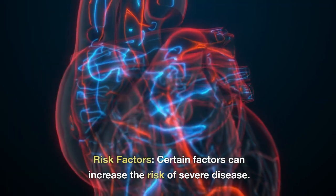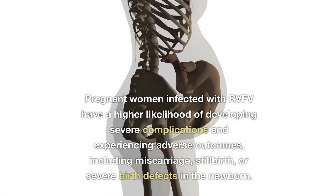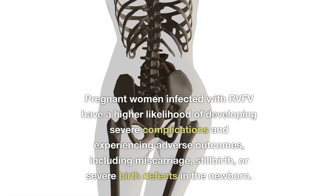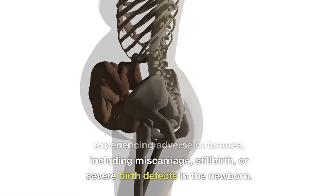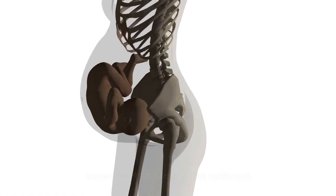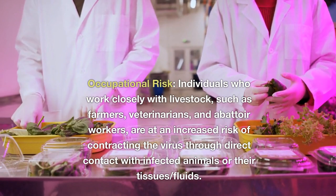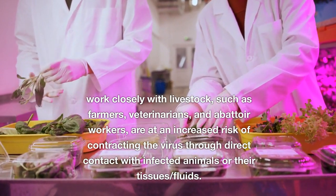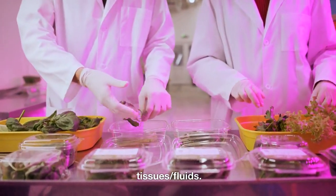Certain factors can increase the risk of severe disease. Pregnant women infected with RVFV have a higher likelihood of developing severe complications and experiencing adverse outcomes, including miscarriage, stillbirth, or severe birth defects in the newborn. Individuals who work closely with livestock, such as farmers, veterinarians, and abattoir workers, are at an increased risk of contracting the virus through direct contact with infected animals, their tissues, or fluids.